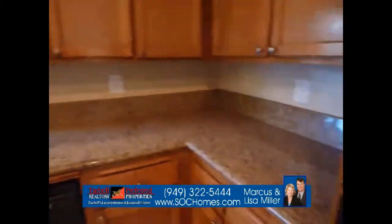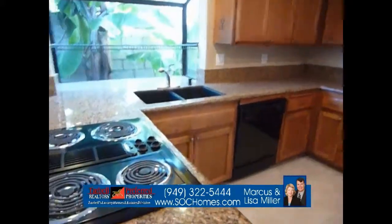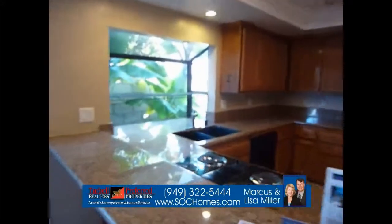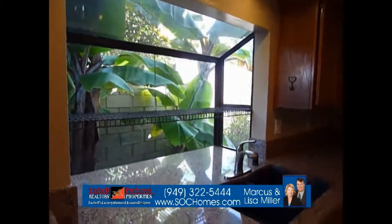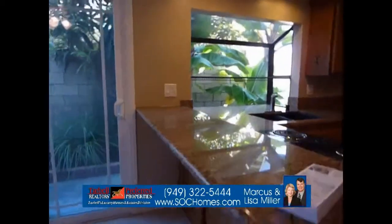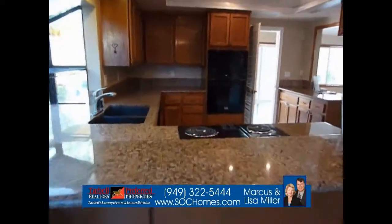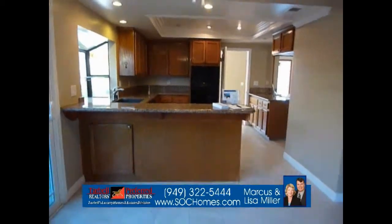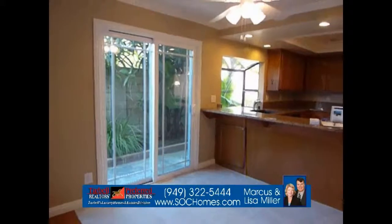Here is the granite counter with solid wood facing cabinets, a nice grill, and a window where you could put plants and have a nice green experience while working at the sink. There is a pull-up bar where you can sit right here and eat — you don't have to sit at a table. You can also set out your food for your guests. There's another dual-pane vinyl window slider so you can access the side yard.